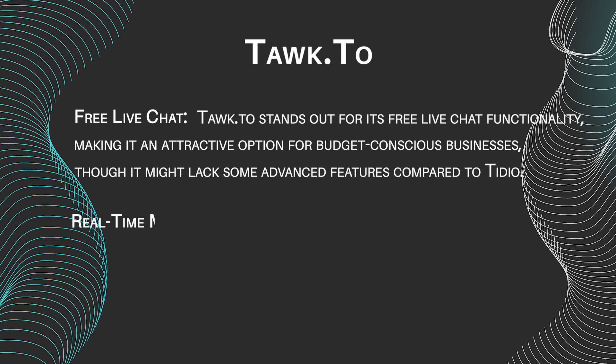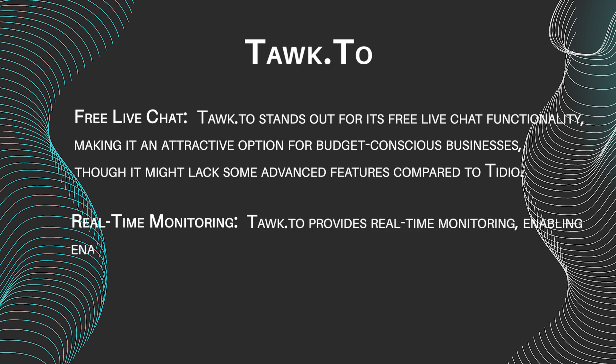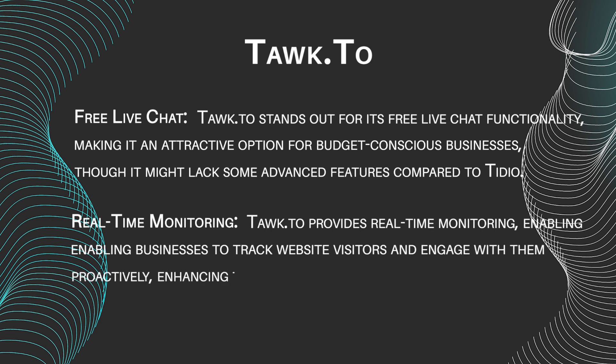Real-time monitoring: Talk2 provides real-time monitoring, enabling businesses to track website visitors and engage with them proactively, enhancing the overall customer experience.